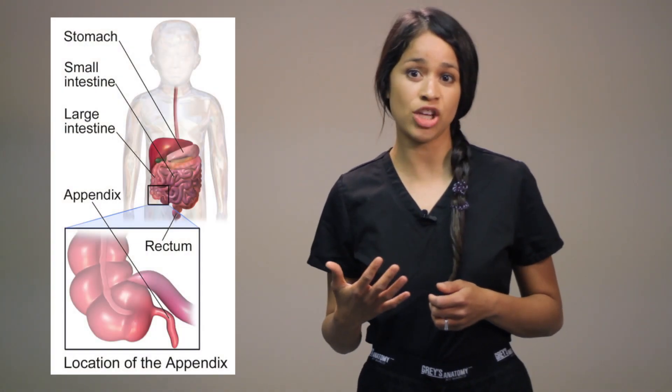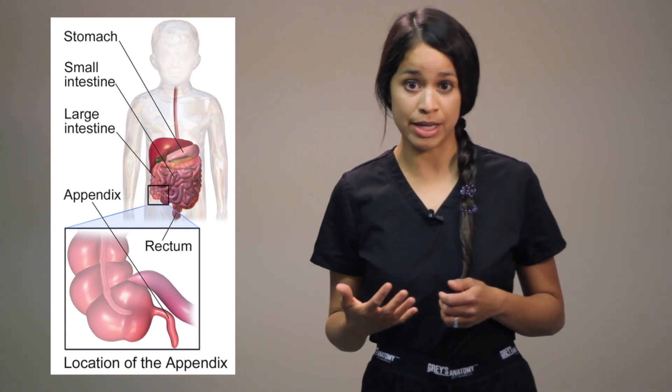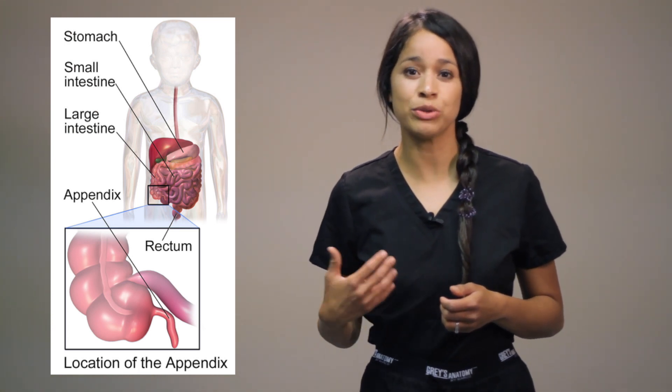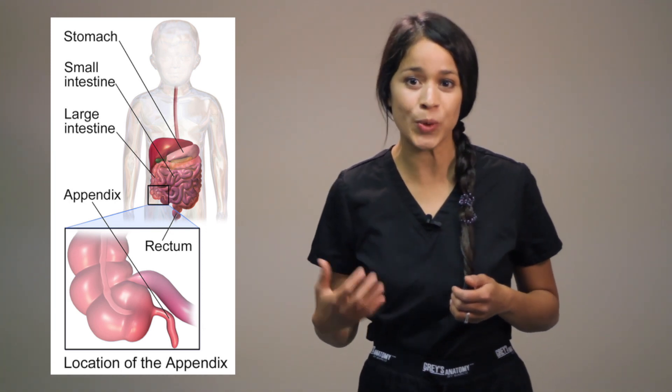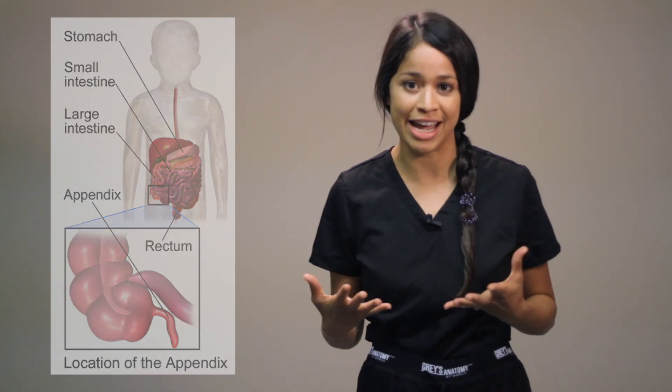Your appendix sits in the right lower quadrant of your abdomen. Within your body, at the end of the ascending colon towards your cecum, is your appendix. What is the function of the appendix? There are two theories. One theory is that your appendix helps store good bacteria that aids the digestive system during times of illness. Other experts believe it is a useless piece of anatomy that is just there.